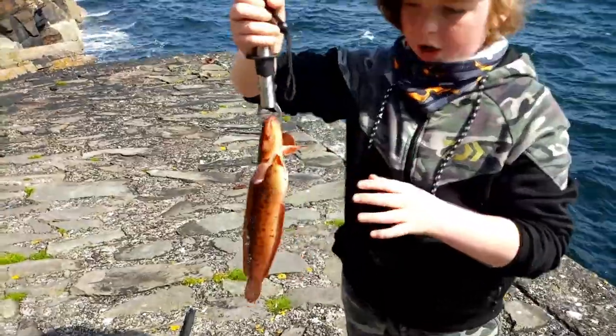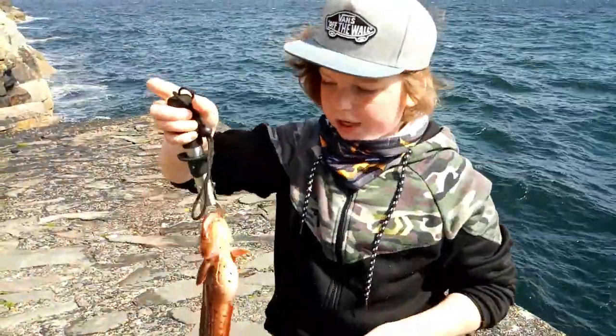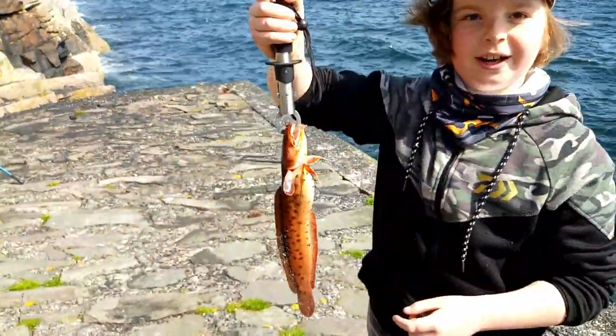So guys, I just caught a rockling — we didn't get it on video, sadly — but this one's pretty fat.